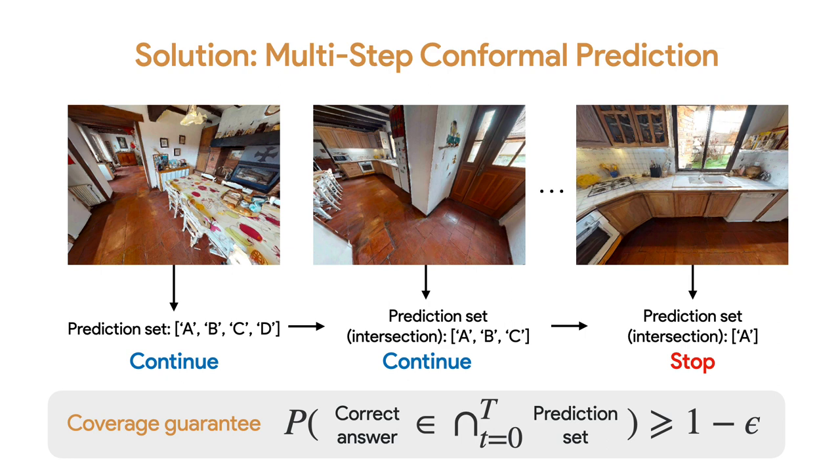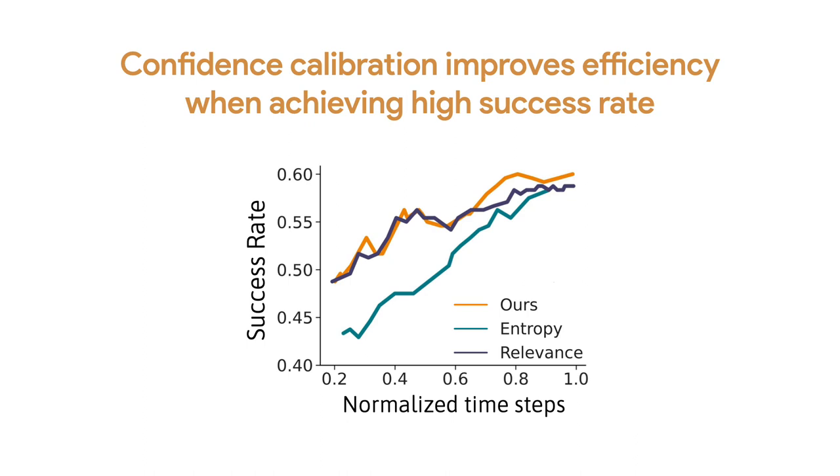Conformal prediction also minimizes the set size so the robot can stop quickly while maintaining the coverage guarantee. For evaluating stop efficiency, we compare our method with entropy and relevance baselines, which use raw softmax scores from the VLM without calibration for the stopping criteria. We vary the threshold used and look at success rate versus number of timesteps. We find our method — which calibrates the VLM confidence using conformal prediction — improves efficiency, especially when we want the system to achieve a high success rate.